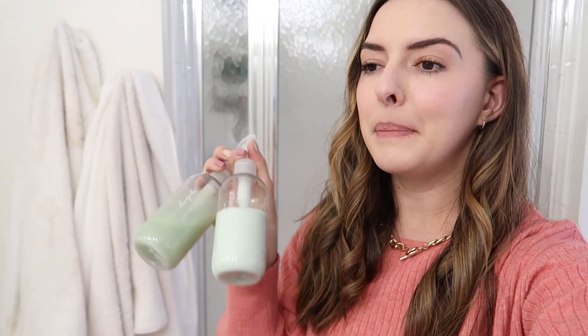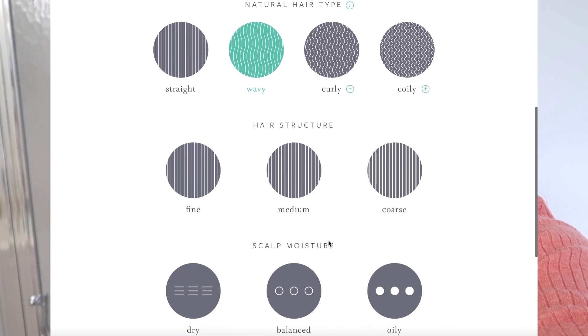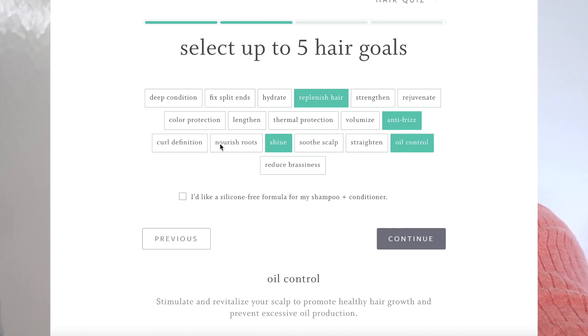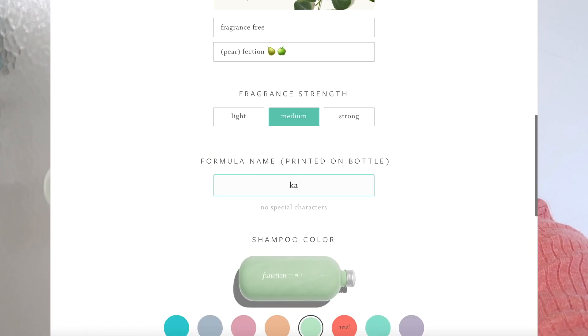Speaking of hair, today I want to thank Function of Beauty for sponsoring today's video. Let me take the shampoo and conditioner out of my shower to show you. I'm sure at this point you've heard me talk about Function of Beauty a million times. If you've never heard of them, they are a custom hair care line — it's super fun, like a treat to yourself. You go online, fill out a questionnaire about your hair goals: is your hair oily, do you have fine or medium hair, and what are your goals? Then the fun part is you get to customize the scent and even what it says on the bottle.